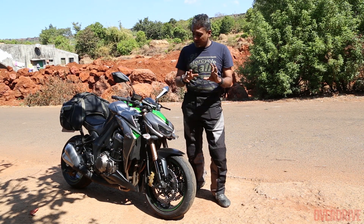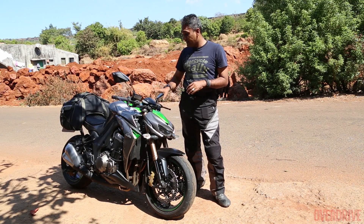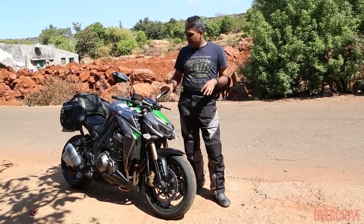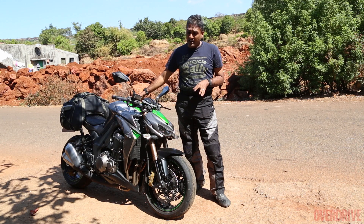Everybody at Overdrive seems to agree that this belongs in a Transformer movie and that it's definitely on the Megatron side of things — not the Optimus Prime side — something that's going to jump up, turn into a robot and come try and kill you, which actually describes the motorcycle pretty well because in here is a 140 PS, 1050cc inline-4.